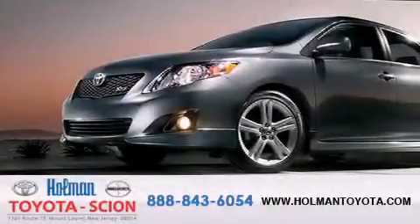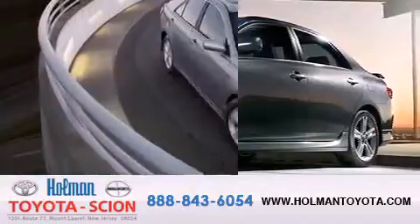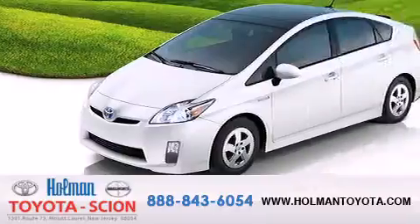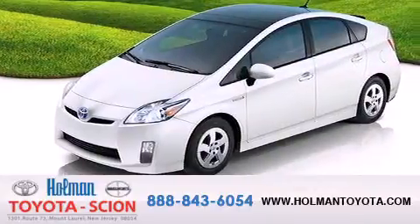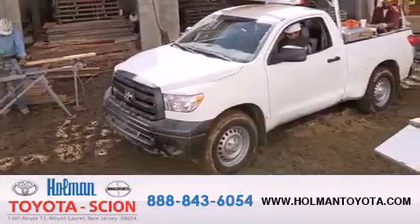Holman Toyota Scion is pleased to offer the pre-owned three-day guarantee. Backed by over 87 years of family-owned traditions, we are committed to making your buying and ownership experience all about you, our customer. Come in and find out for yourself today why this means a great deal.